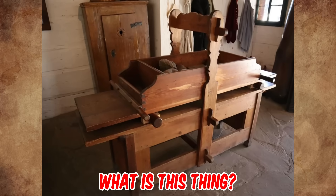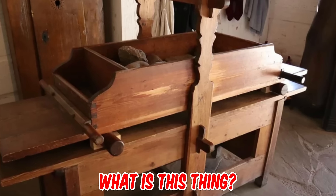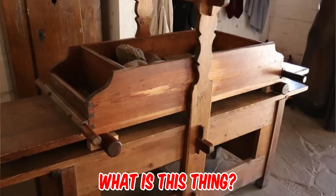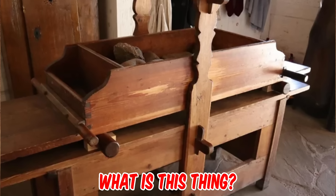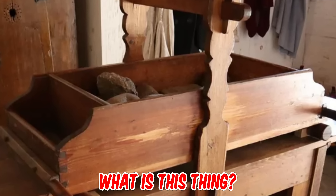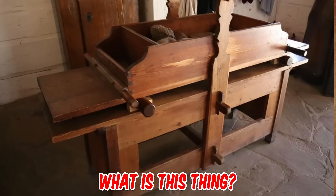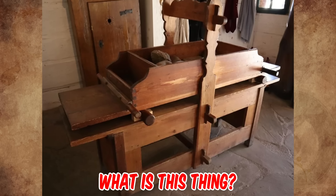I found this in an early 19th century village recreation in the Czech Republic. It's a large container around 1.5 meters long with handles on either end for people to hold. The container has no holes and is full of large rocks the size of rock melons, and it sits on two rollers. The two rollers sit on a long sturdy table. What is this thing? Please tell us in the comments.